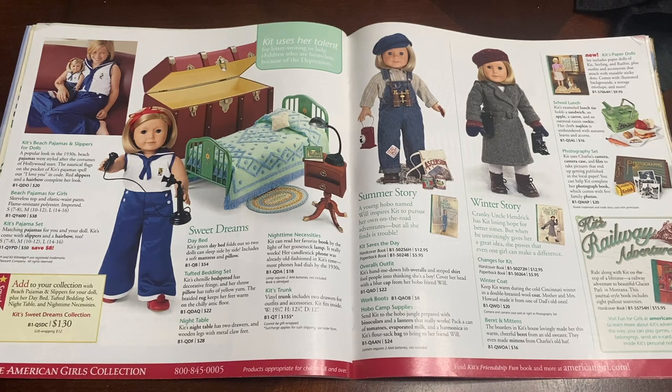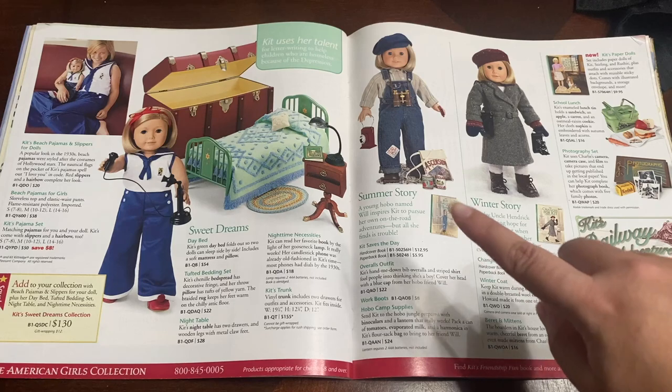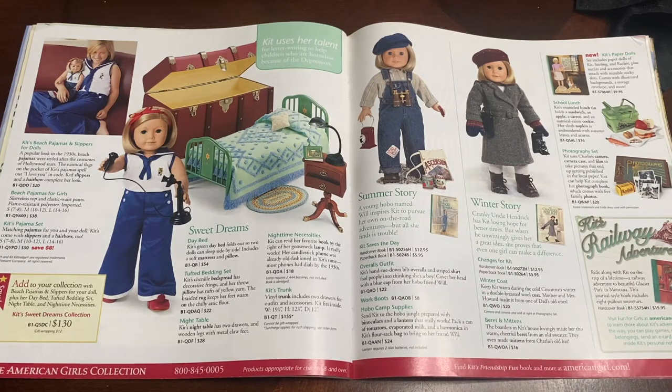Another cute thing on this page is the little overalls outfit for Kit Saves the Day. It is just so adorable — a hard to find outfit nowadays on secondary markets like eBay and Mercari. I wish I was able to purchase these in the past when they were available at American Girl.